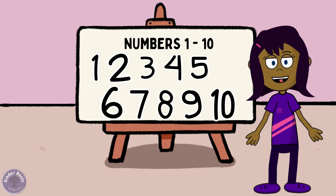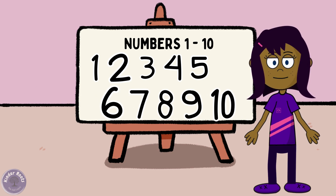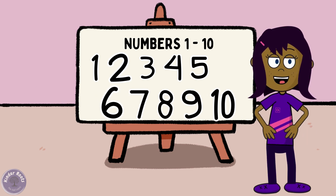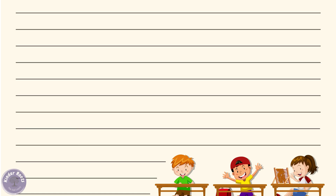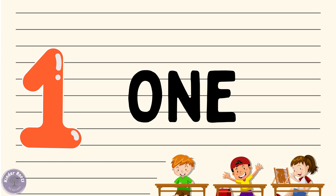Today we're not only going to learn numbers from 1 to 10, but we'll also spell them out and have some counting fun along the way. Let's dive right in! Let's start with number one — can you say one with me?